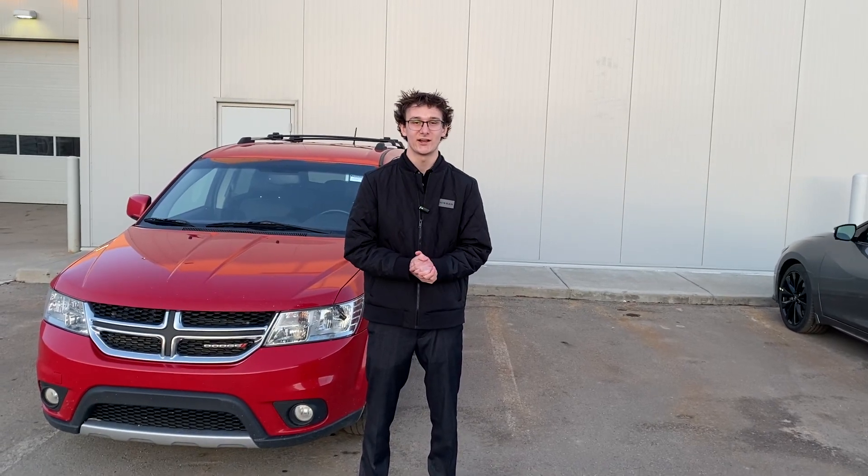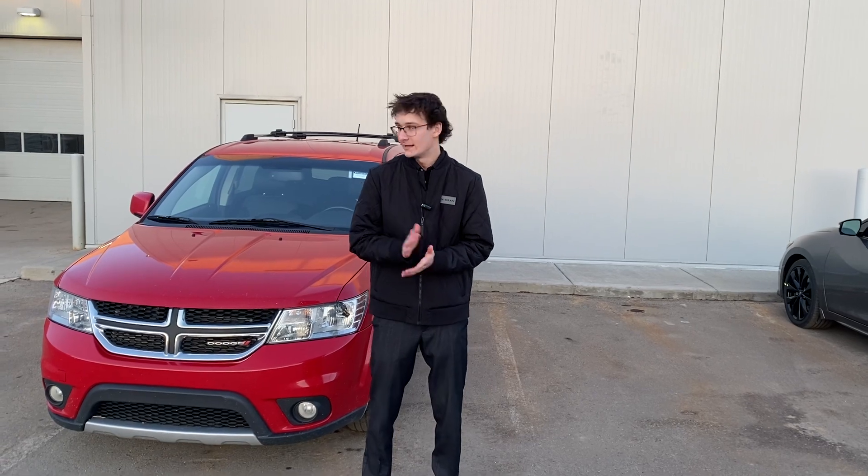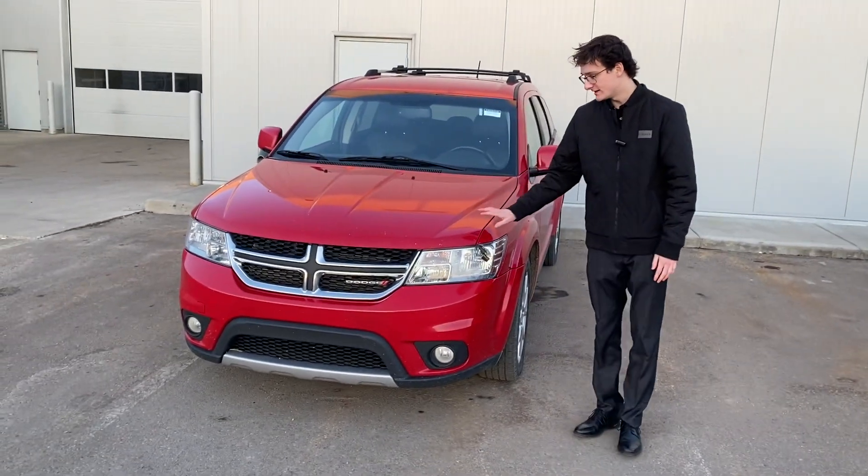Hey Gord, it's Karsnir from LA Nissan. Just like to say thank you for taking my call this evening. Here we have the 2013 Dodge Journey.